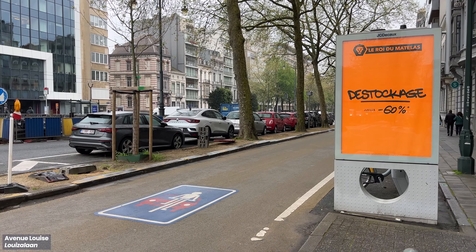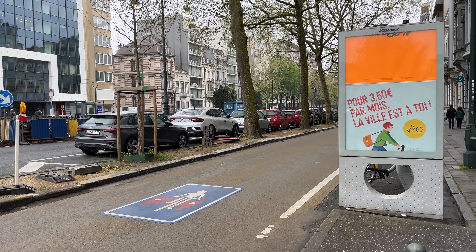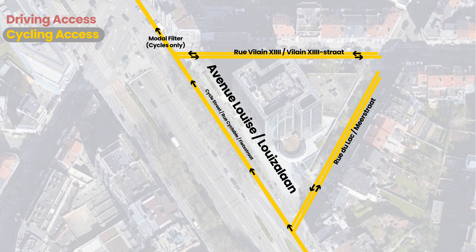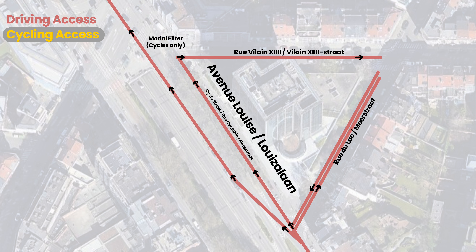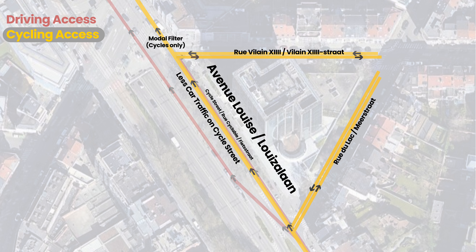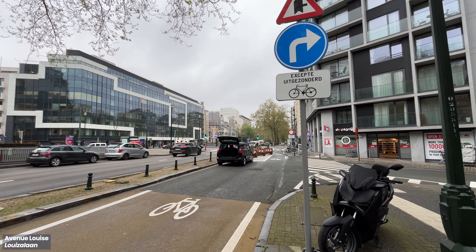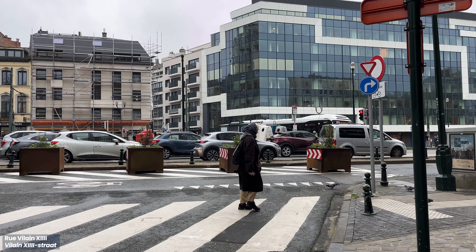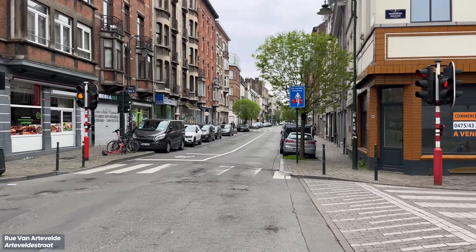However, painting a cycling lane wasn't good enough, as high car volumes can scare away riders. So motor filters ensured that these cycle streets were only used by drivers accessing local destinations. It's not possible to head straight on in this cycle street unless you're cycling. Cycle streets can also be implemented on smaller streets.